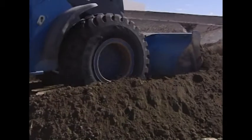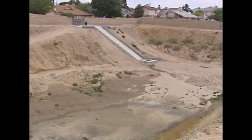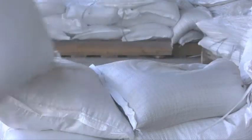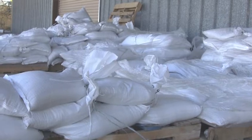Being storm ready means preparing before the first drop of rain falls. EPWU stormwater crews continue working year-round maintaining, cleaning, and preparing ditches, canals, and ponds. EPWU also empowers you, our customer, to prepare by passing out free flood control sandbags year-round.